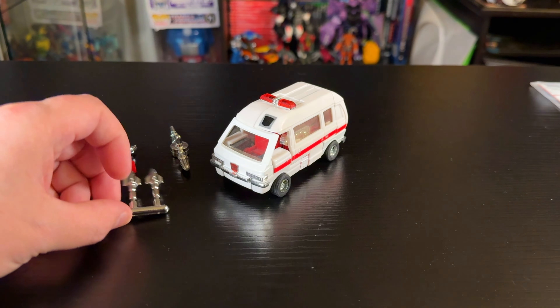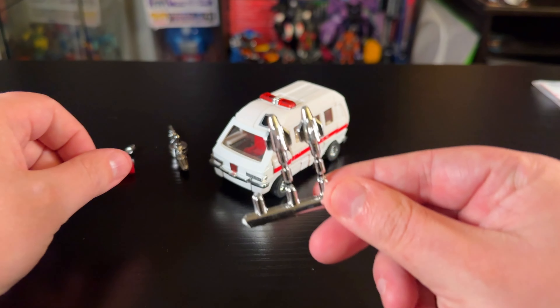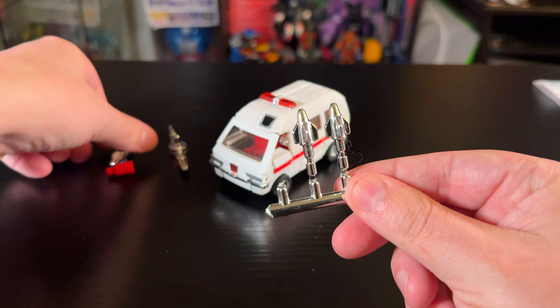Hey guys, welcome back! Today we're looking at G1 Ratchet from the Encore line. This has been sitting on top of my closet since TFCon Toronto — I keep opening the closet and staring at it, so let's talk about G1 Ratchet.